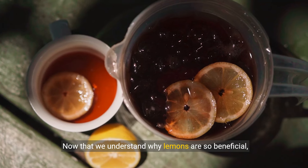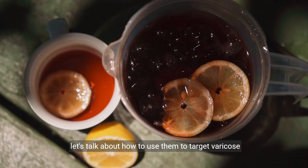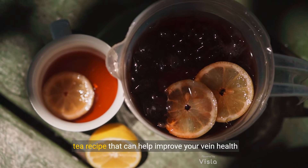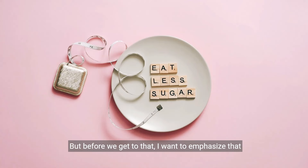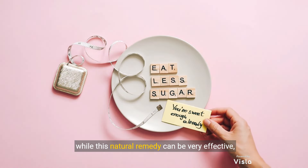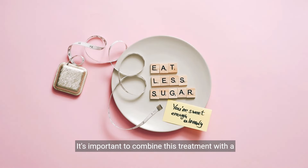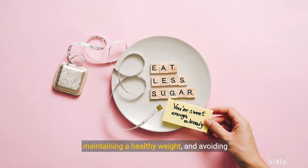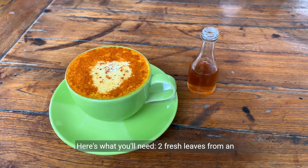Now that we understand why lemons are so beneficial, let's talk about how to use them to target varicose veins. I'm going to share my special lemon leaf tea recipe that can help improve your vein health when consumed regularly. Before we get to that, I want to emphasize that while this natural remedy can be very effective, it's not a magic cure-all. It's important to combine this treatment with a healthy lifestyle, including regular exercise, maintaining a healthy weight, and avoiding prolonged sitting or standing.